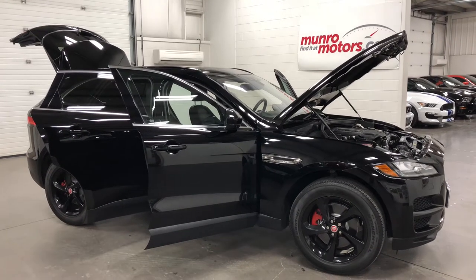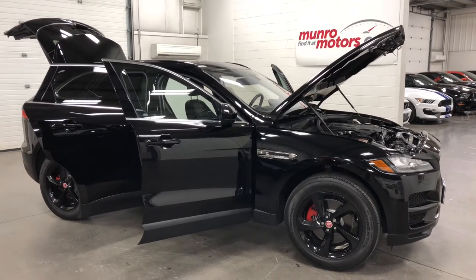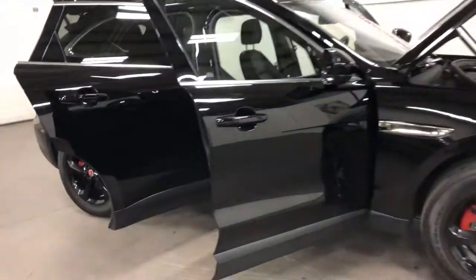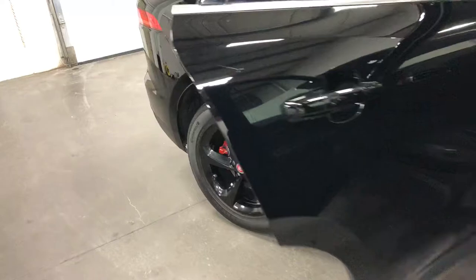Welcome to monroemotors.com. Here we have a 2017 Jaguar F-Pace Prestige 35T. Beautiful car — fabulous black on black with black wheels, blackout package, incredible look.